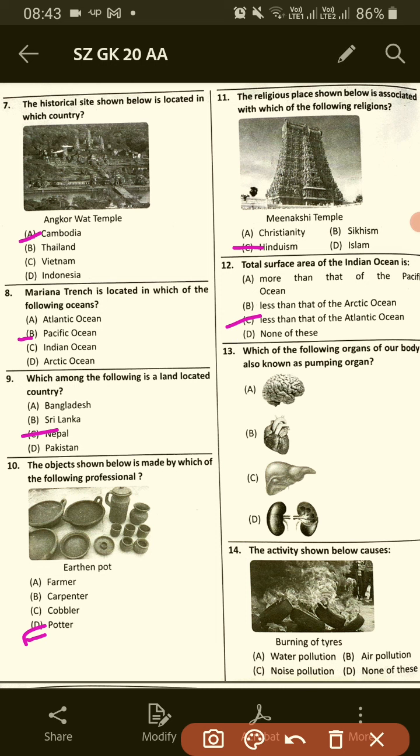Which of the following organs in our body is also known as the pumping organ? Pumping organ means heart, so option B.